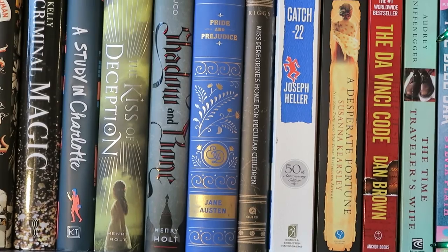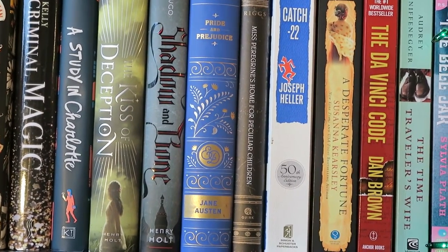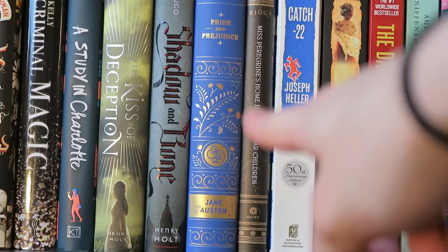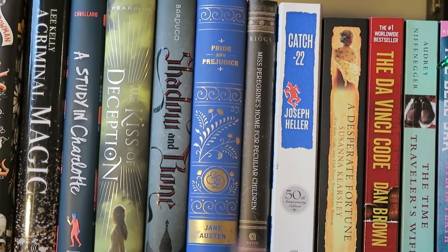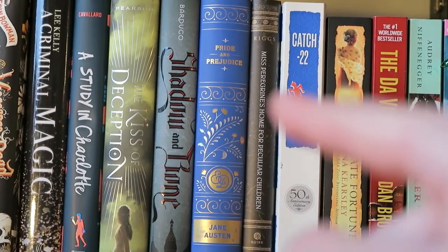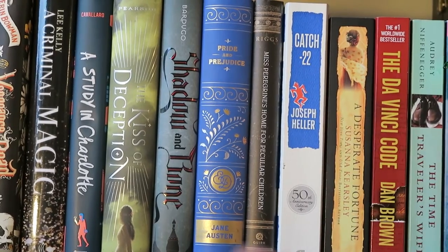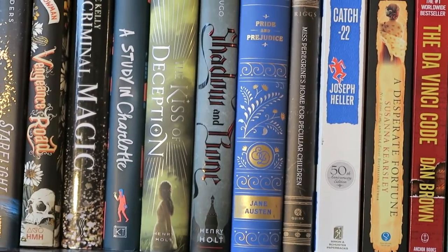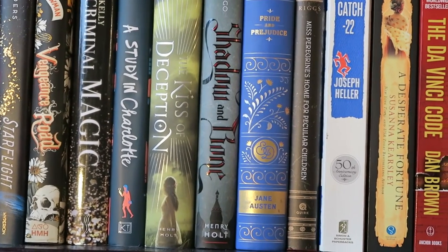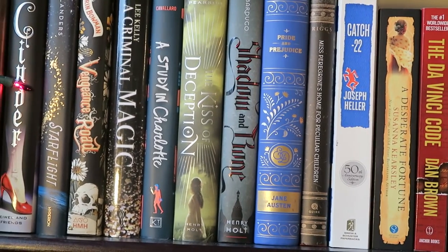Catch-22 by Joseph Heller. Miss Peregrine's Home for Peculiar Children by Ransom Riggs — because I still haven't read it but I need to because the movie is out. We have Pride and Prejudice, which I read — I finished reading it when I got here and it was really, really good. I had read it for the Austen-ites Book Club run by Zoe from Red by Zoe. Then we have Shadow and Bone by Leigh Bardugo — I still have to get on that series. The Kiss of Deception by Mary E. Pearson.